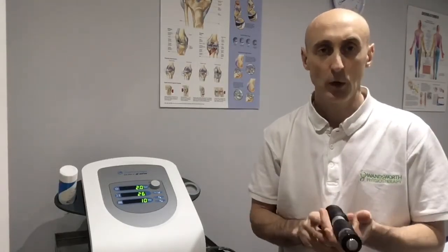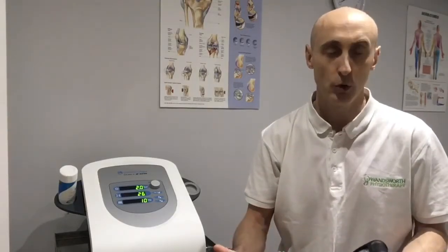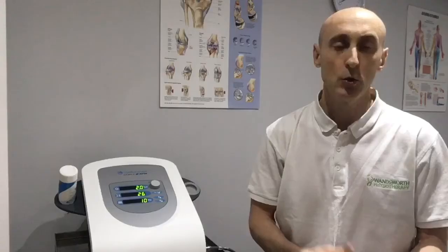You need around three to six treatments over the course of three to six weeks of shockwave. It's important that you still have physiotherapy or osteopathy during this time to deliver soft tissue work or acupuncture, and it's also imperative that you do your strengthening exercises. As new tissue is regenerated, it needs to be exposed to stress in order to become stronger.